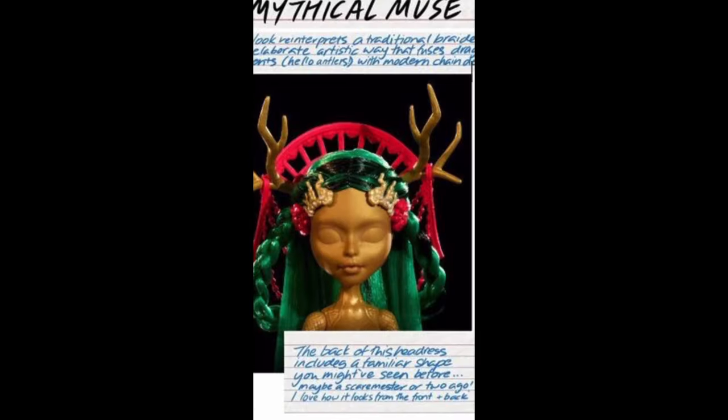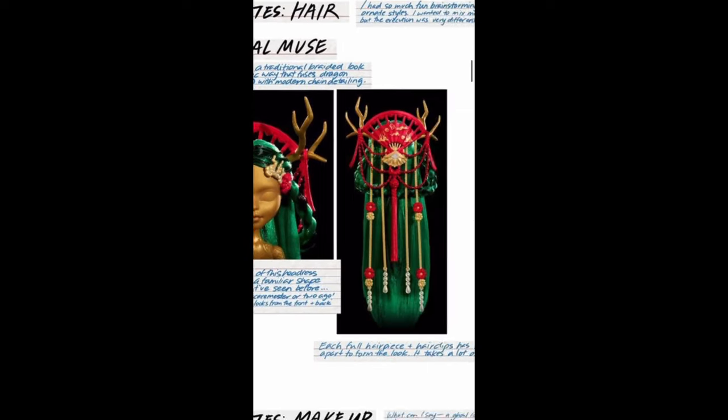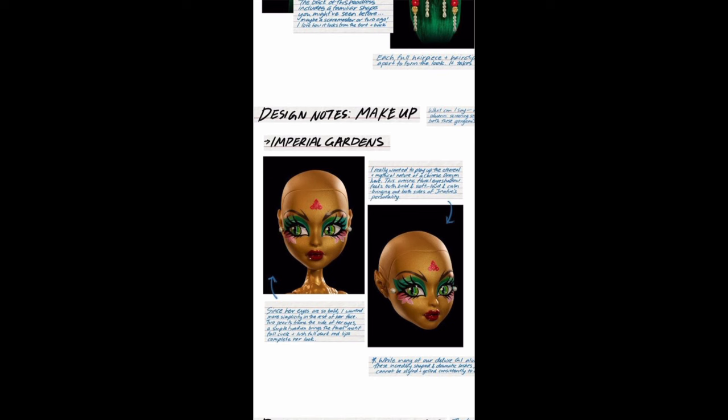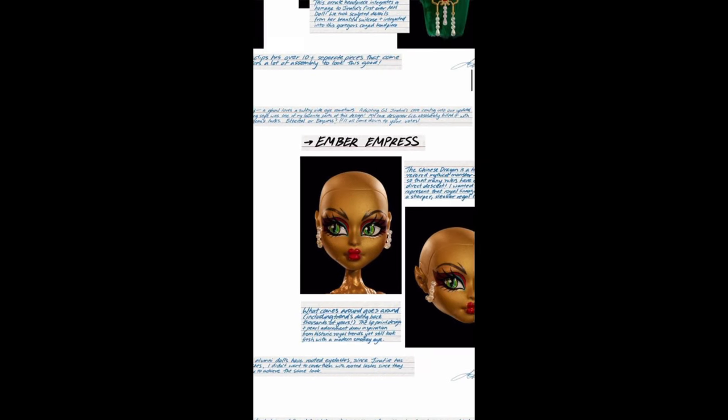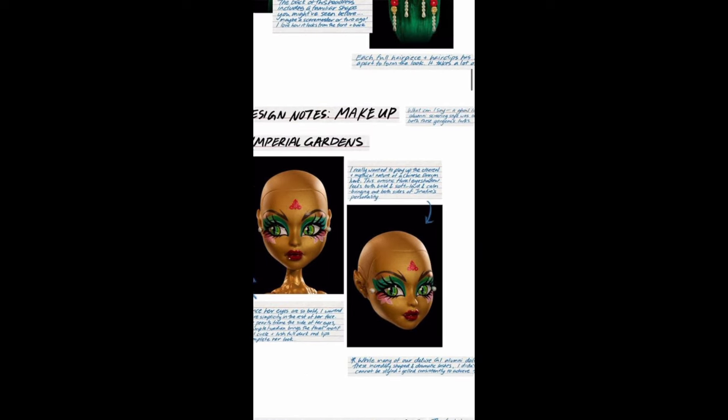But I don't love the horns, I don't love the braids, and I don't love this headpiece. Then for makeup we have Imperial Gardens and Ember Empress — very similar but also very different.